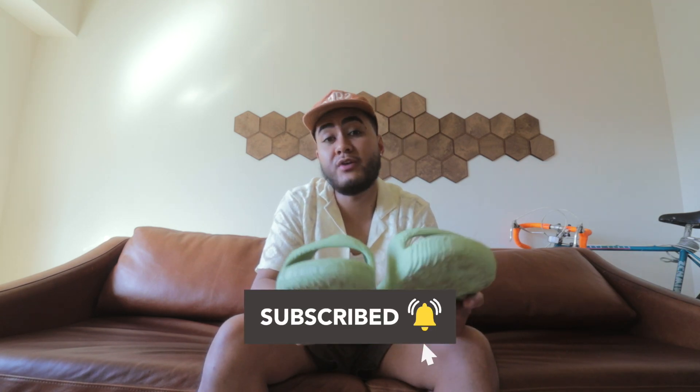If you guys can do me a favor, make sure you hit that like button, subscribe to the channel if you're new, and I'll see you guys in the next video.